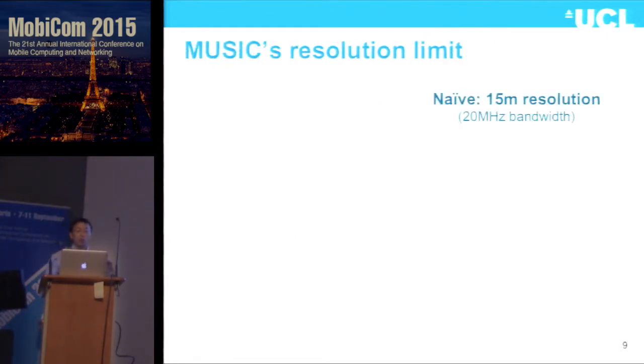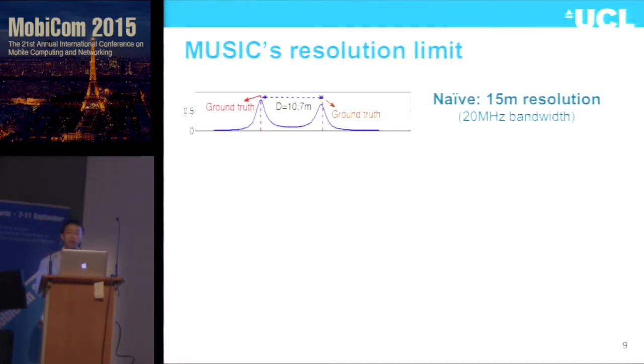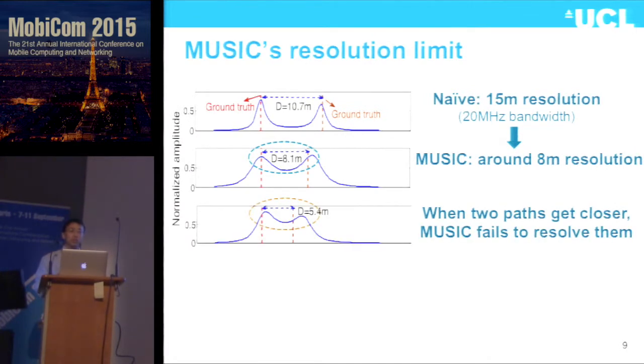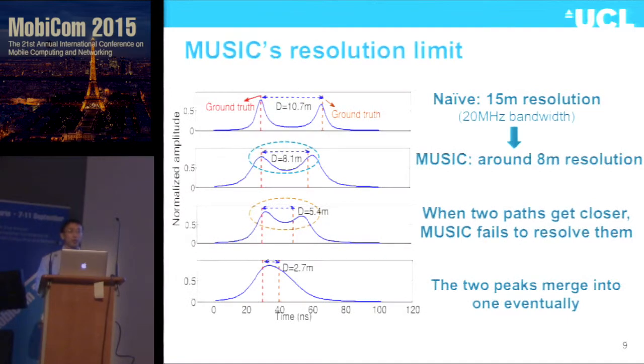With 20 MHz bandwidth, the raw resolution is 15 meters. Using a vertical dotted line to indicate ground truth, with two signals separated by around 10.7 meters, the two peaks match the ground truth. But if we decrease the path difference to 8 meters, the right-hand peak deviates from ground truth. Further decreasing it causes more deviation, and finally the two peaks merge into one peak — meaning MUSIC is not even able to tell there are two signals.